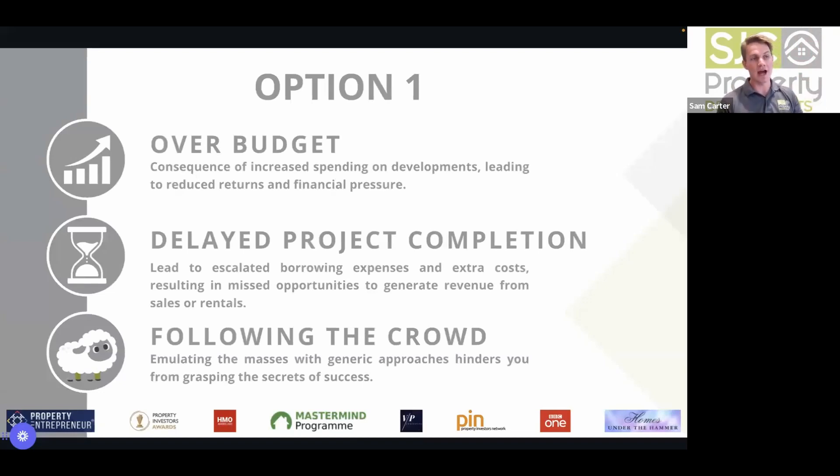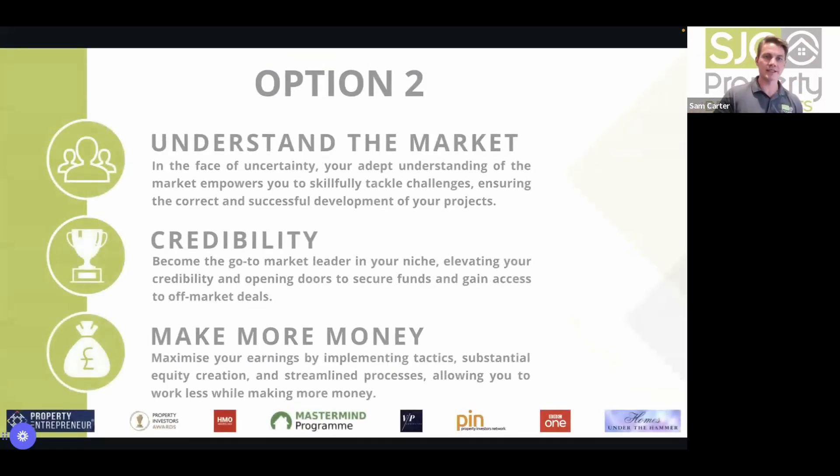For example, you could add a cinema room to differentiate your property from everyone else on the market. Understanding risk upfront — like with the church, knowing it was grade two listed in a conservation area, most people would be put off, but SJC knew their planning experts gave them a high chance of getting residential conversion through, and if not, they had commercial-use backups. Look at your project as a whole: evaluate the highest risk points, get the right expert in, allow a bigger contingency where needed. Become the go-to market leader in your niche — elevating your success and opening new doors.